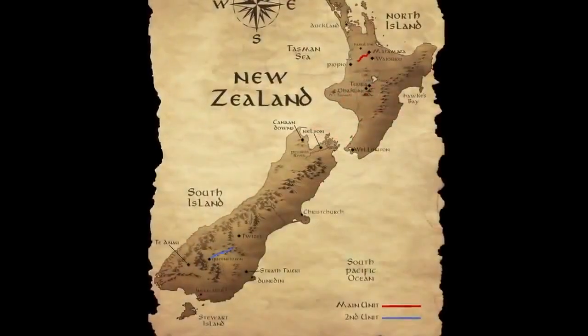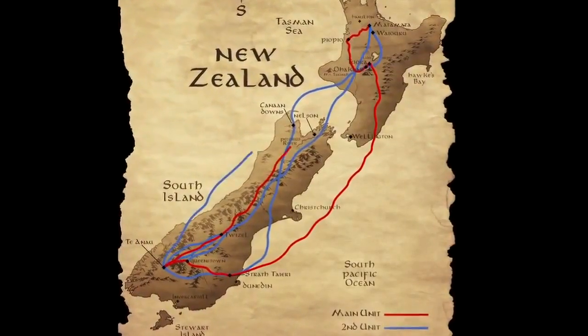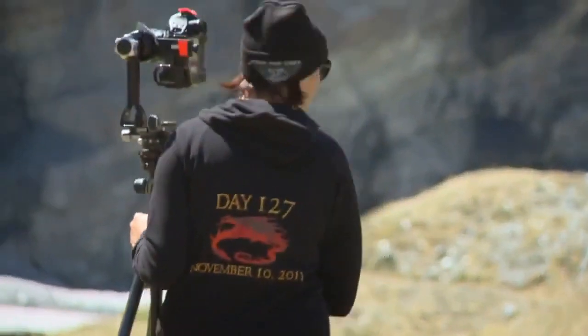You've got literally two units now crisscrossing the country, both the North and South Islands. About halfway through our location shoot, first and second units met up — it happened to be exactly halfway through the entire shoot, day 127 — and we commemorated that with a hoodie, a halfway hoodie.